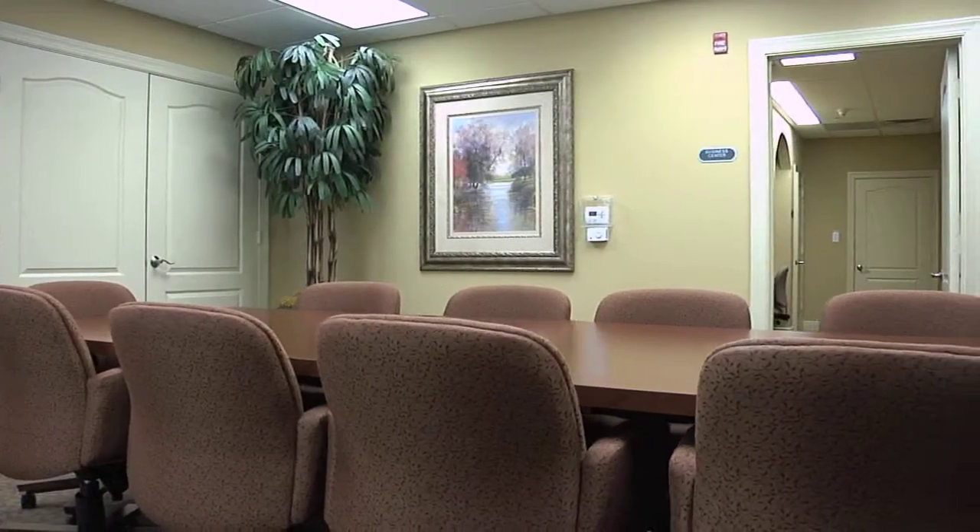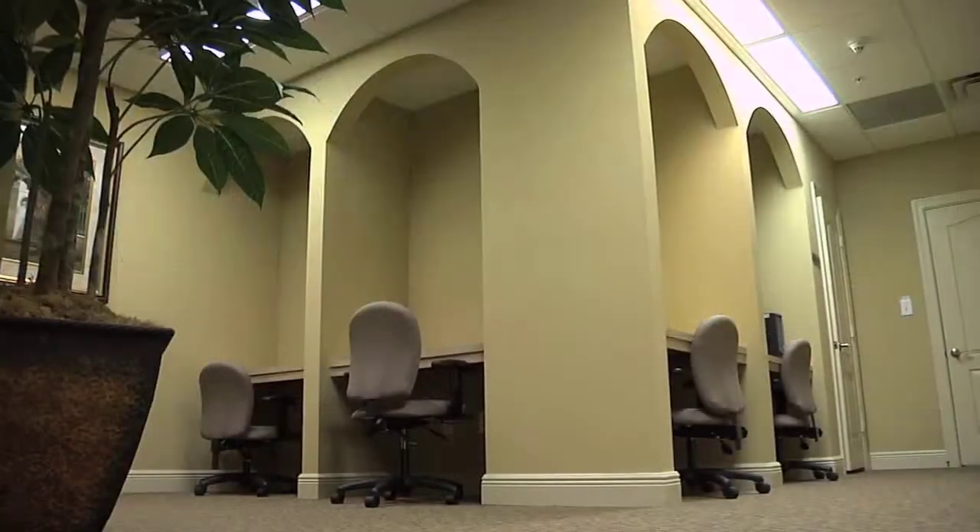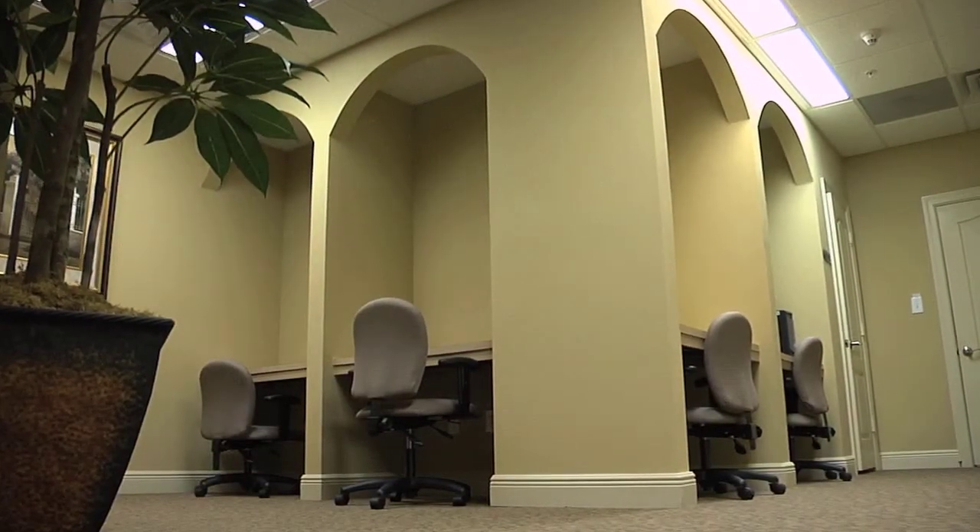For the busy executive, the Promenade at Riverwalk offers a large conference room and business center for meetings. And if your needs are more recreational, that's taken care of here too.